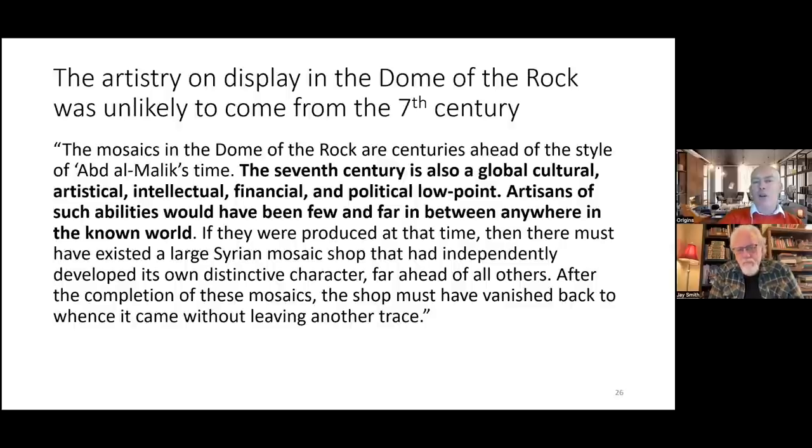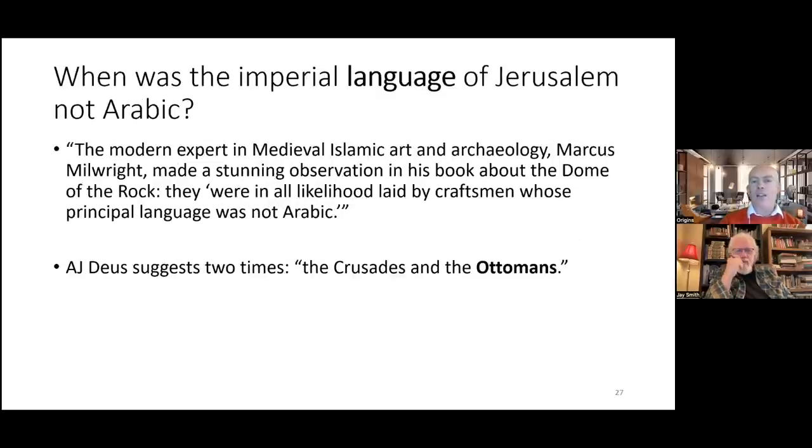The artistry on display in the Dome of the Rock was unlikely to come from the seventh century. The seventh century was a global cultural, artistic, intellectual, financial, and political low point. If the mosaics were produced then, there must have existed a large Syrian mosaic workshop that independently developed a distinctive character far ahead of all others — and then vanished without leaving another trace. There are no other signs of such avant-garde artisans from the late 7th century.